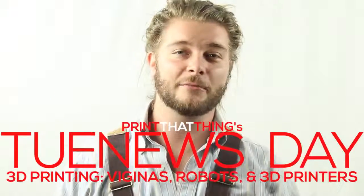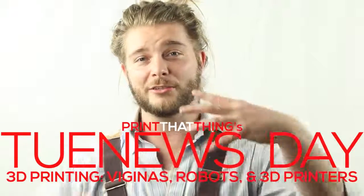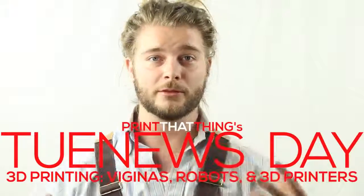Happy Newsday, fellow 3D printers! I'm J-Wall with Print That Thing, here to let y'all know what's going on in the world of 3D printing.